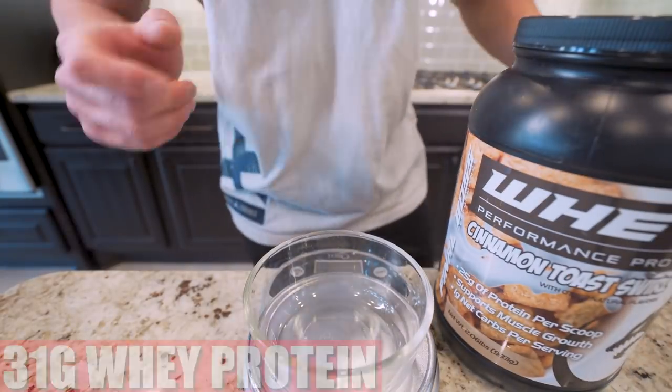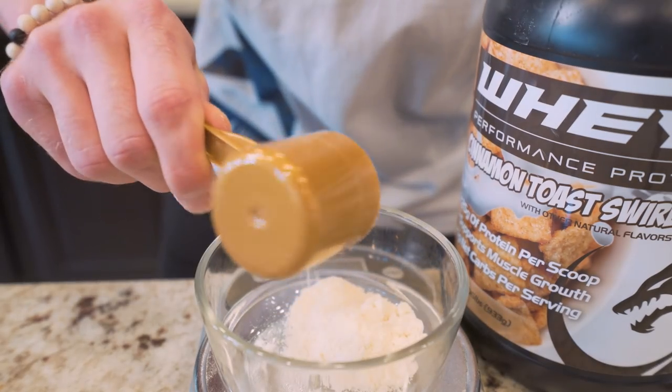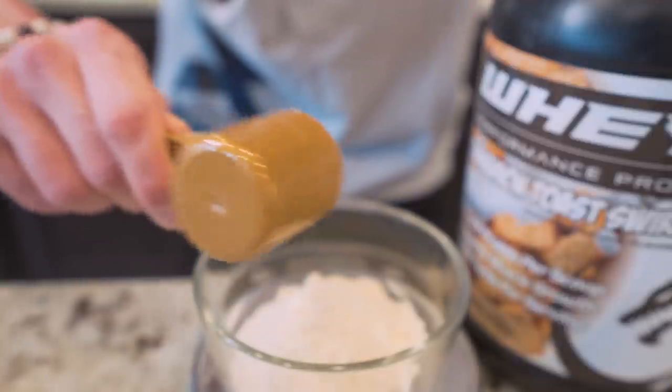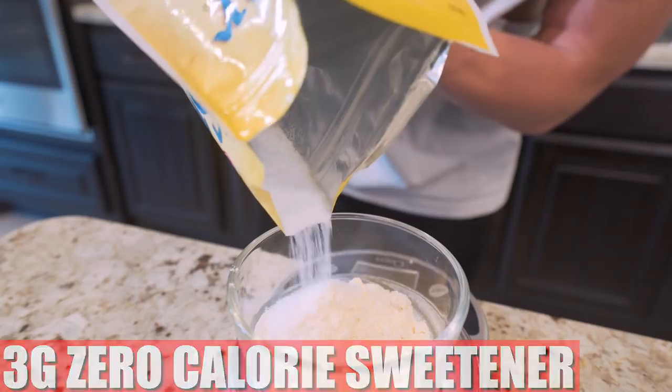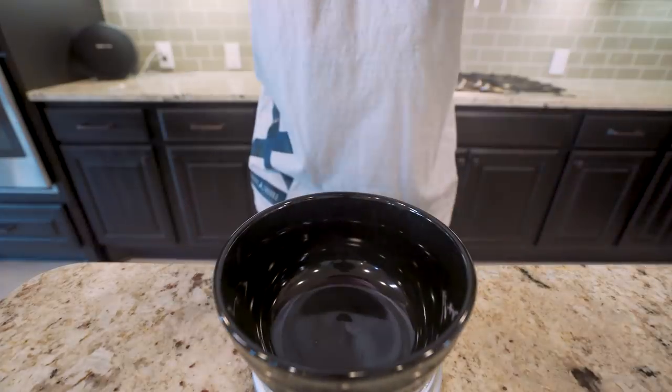We're going to start by weighing out 31 grams of a whey protein powder. I've got that Final Boss cinnamon toast swirl — with over 10,000 happy customers, the numbers don't lie. On top of that, I'm going to weigh out three grams of a zero-calorie sweetener. So we got those ready, set them to the side, grab another bowl, and now it's time for the fruit.